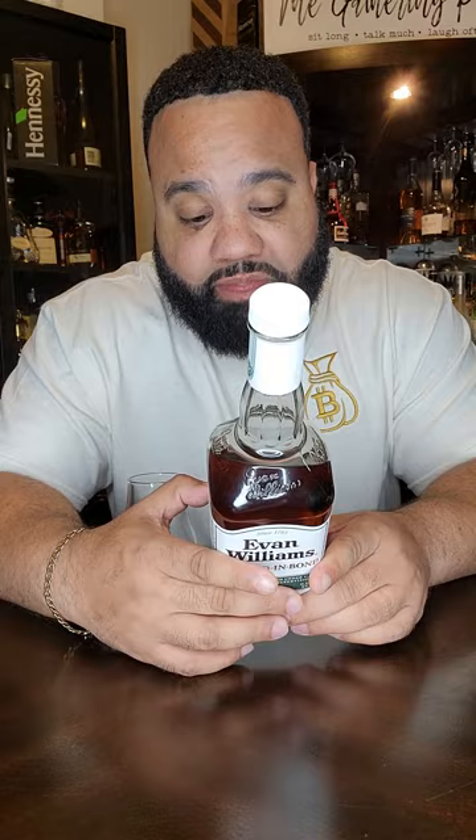On the back it says KYDSPKY1 and KYDSPKY31. Jake don't know what all that means — we come here to see how it tastes. $13 bourbon, let's see.